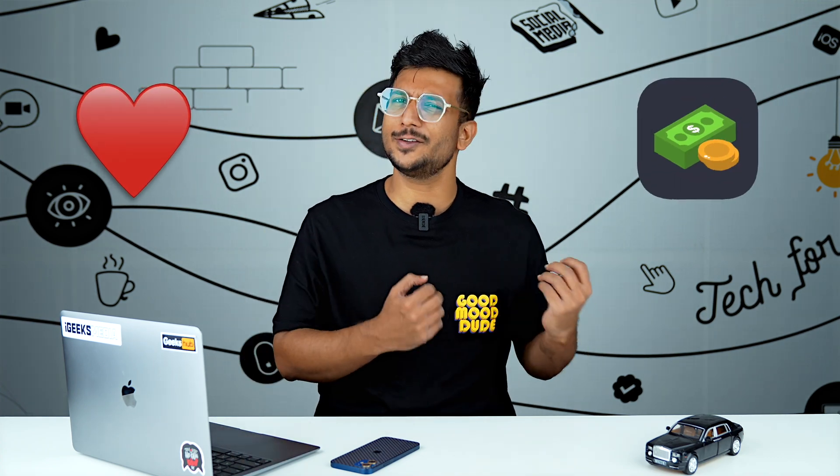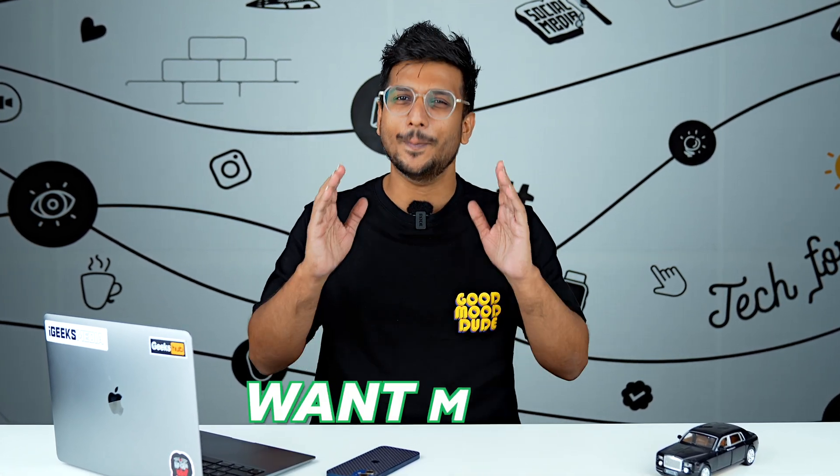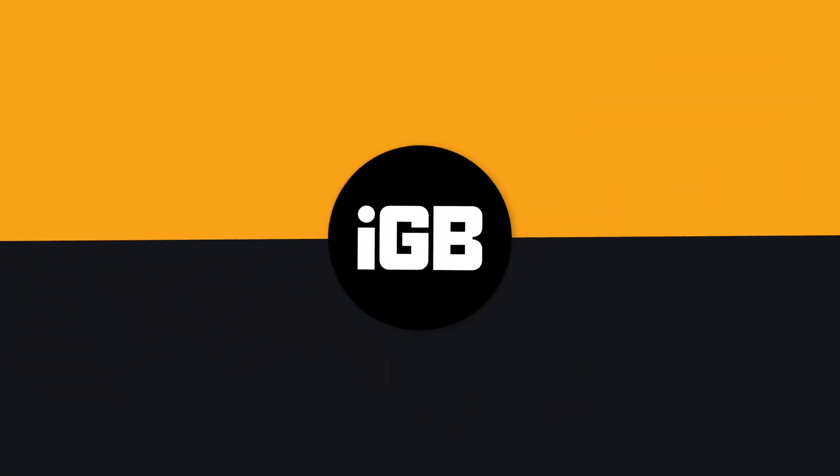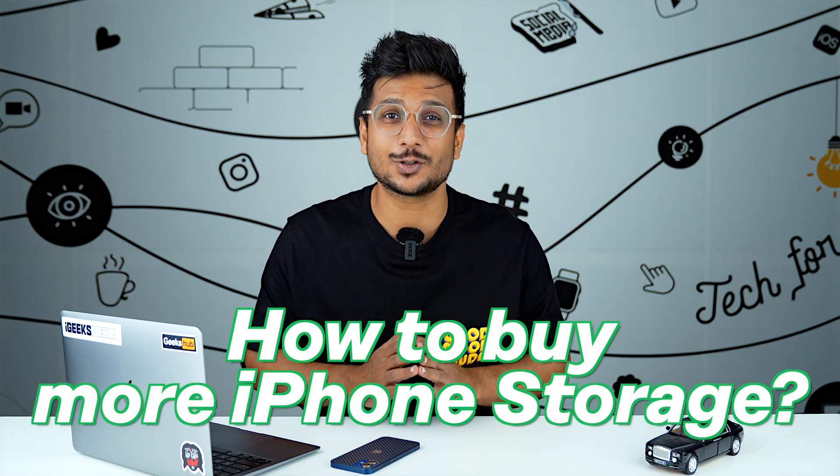In life, some things are never enough — whether it is love, whether it is money, or it is about storage. We always almost want more. Hey guys, this is Hardik from iGeeksBlog, and today we are going to talk about what to do, or how to buy more iPhone storage.